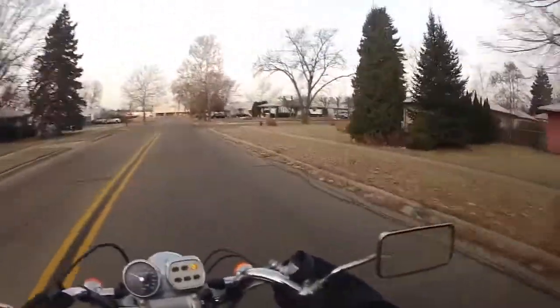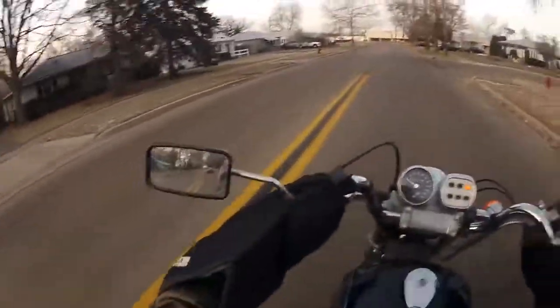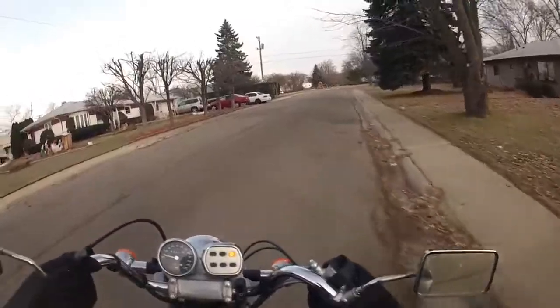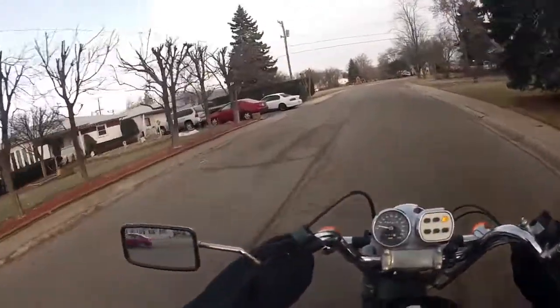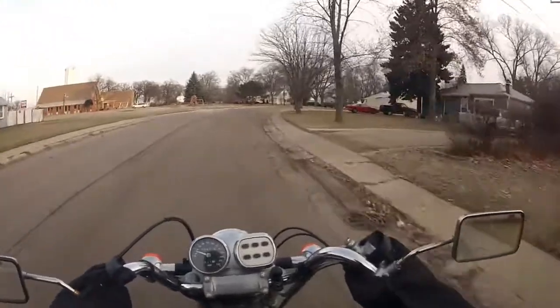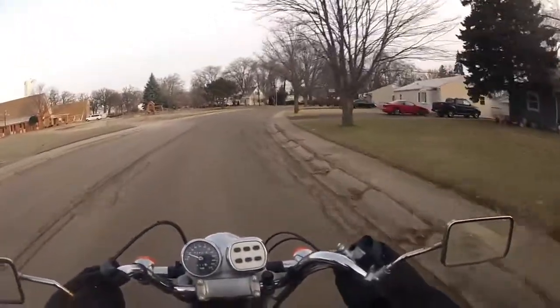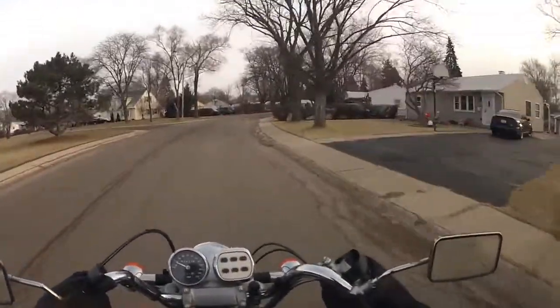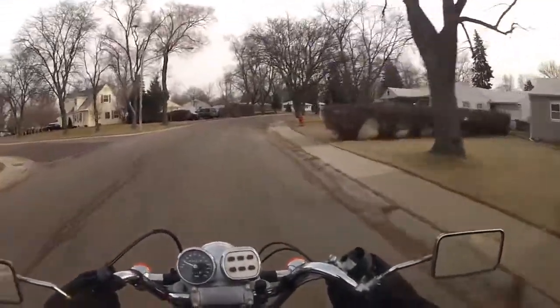I'm on my way to the hardware store but I'm going to take kind of the backwards route just to get a few more miles in. Beautiful Sunday — I can see quite a few people have already qualified in the polar bear challenge and got their qualification ride done.